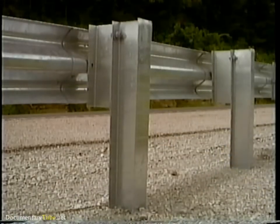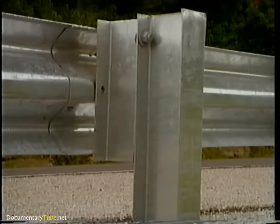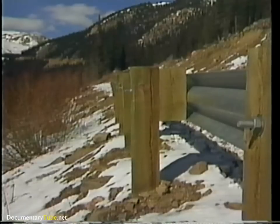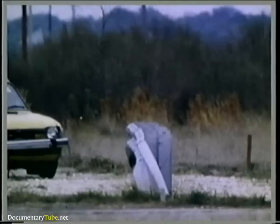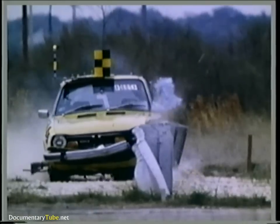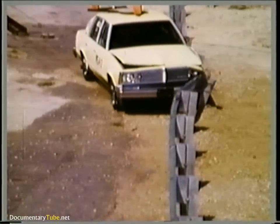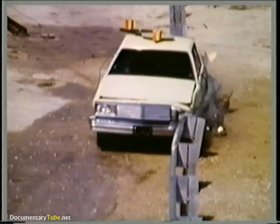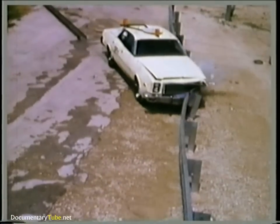The typical strongpost guardrail consists of a 10- or 12-gauge W-beam, W-6x9 steel posts, or 6x8-inch wood posts and blockouts, and an appropriate terminal. Strongpost W-beam guardrails have been shown to be effective for small cars, mid-sized cars, and large cars.